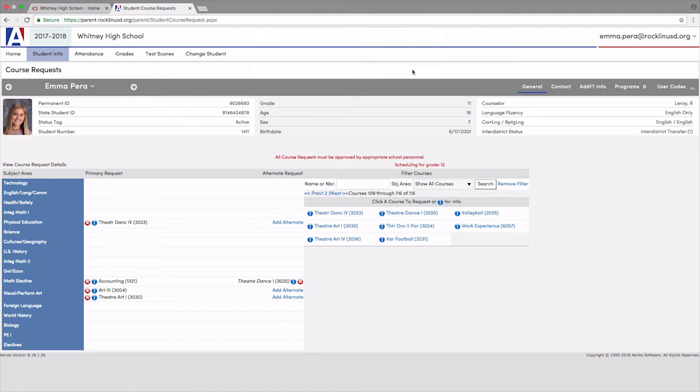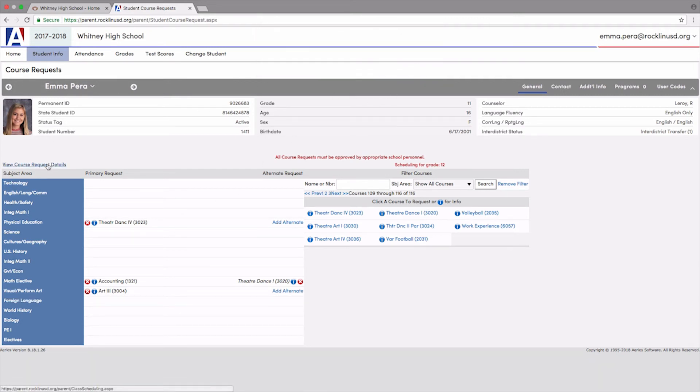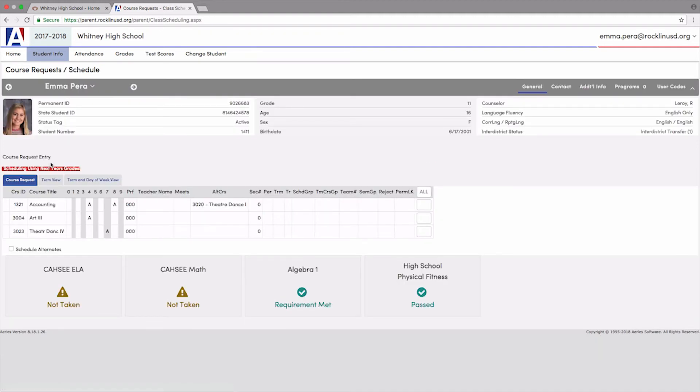This includes your alternate classes. If you need or want to delete a class from your request, click on the red X and then OK. Once you have all eight of your requests selected and three alternates, click on view course request details. You are now finished.